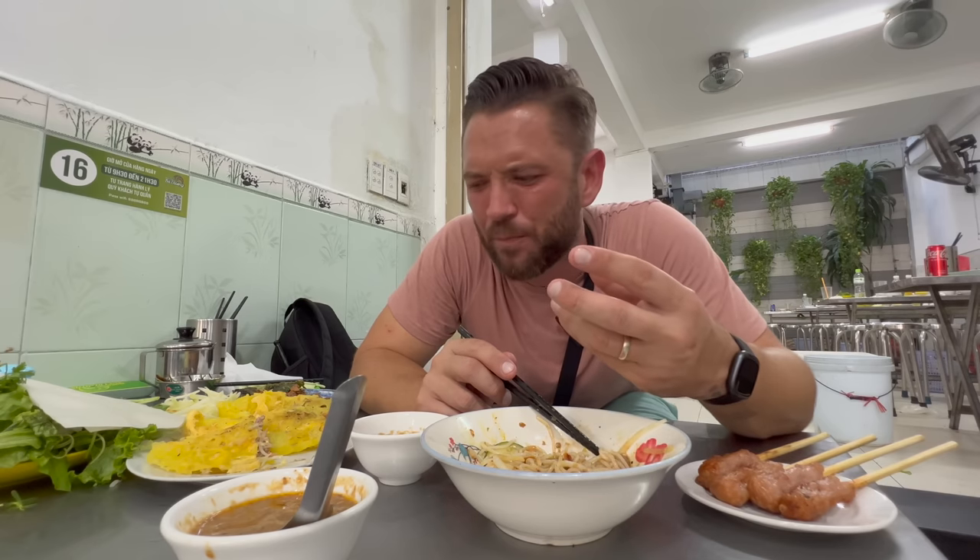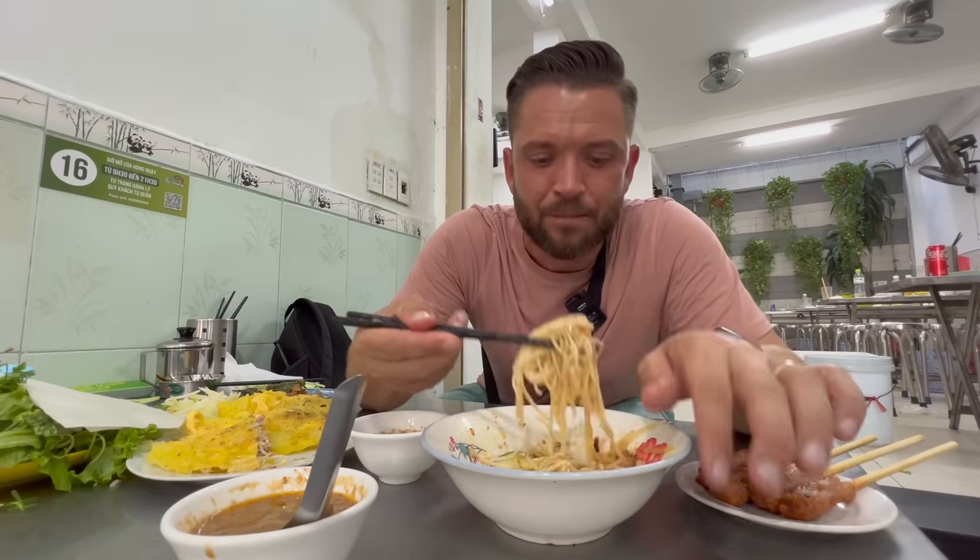And that taste of the betel nut leaf - which technically it isn't, but we'll call it a betel nut leaf - it's a hard one to describe. It's not quite sweet. It's one of my favorite herbs or leaves in the world, which is what I came to Vietnam for.